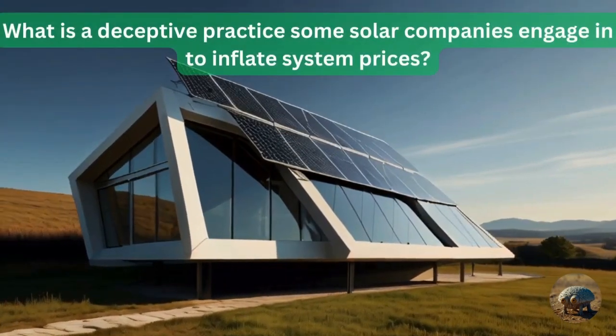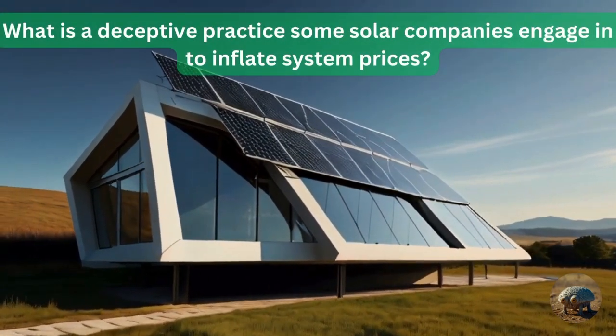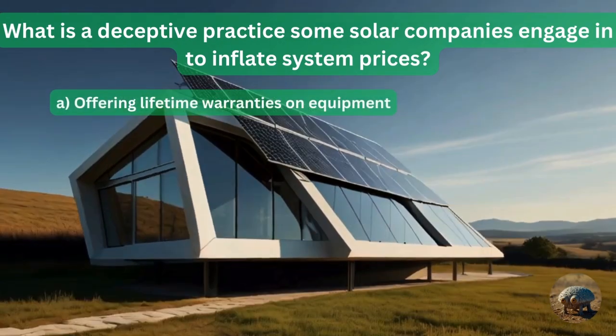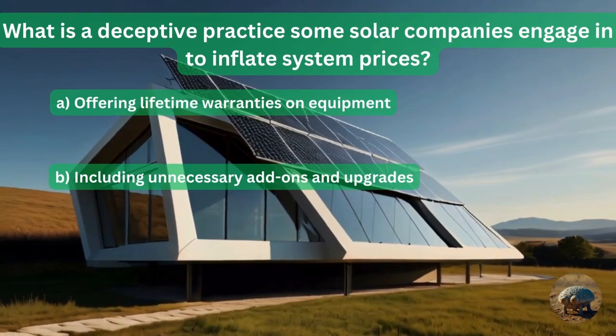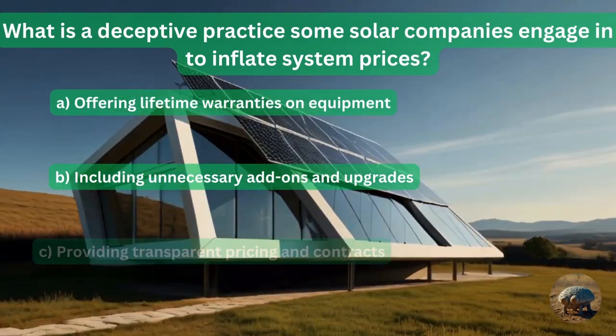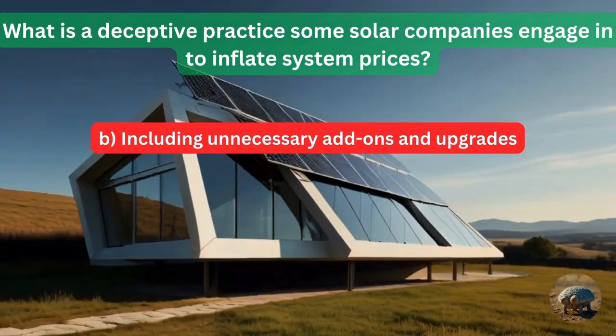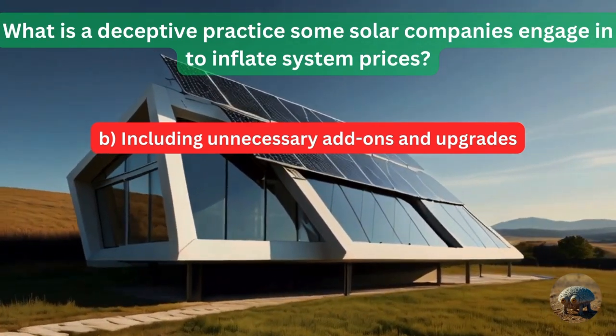Question 7: What is a deceptive practice some solar companies engage in to inflate system prices? Offering limited warranties on equipment? Including unnecessary add-ons and upgrades? Or providing transparent pricing and contracts? The answer is including unnecessary add-ons and upgrades.